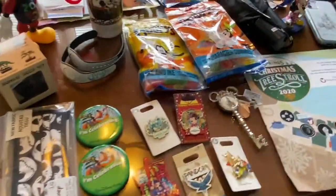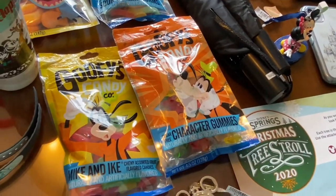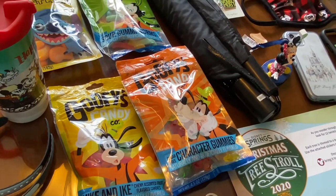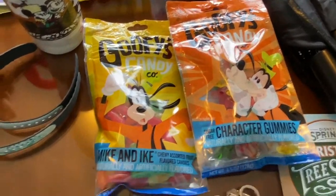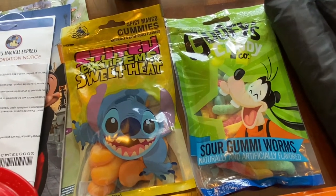Then just some standard Goofy's candy. These are the sugar-free character gummies — we haven't tried these yet, but we couldn't find the actual regular ones, and the regular ones are amazing. They put gummy bears to shame, so hopefully these will be just as good. Also Mike and Ike's, and then we have Stitch's Extreme Sweet Heat — we don't know if those are really spicy.